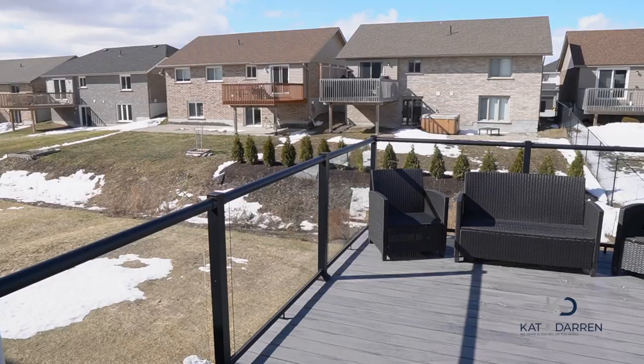Just over here we have plenty of space for a dining room table, and through the patio doors we have a composite deck with glass railing — a perfect place for your barbecue and grilling with friends.